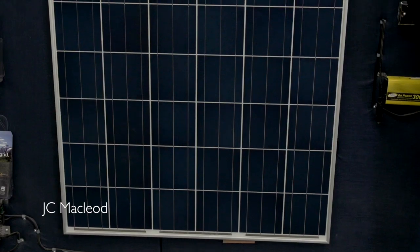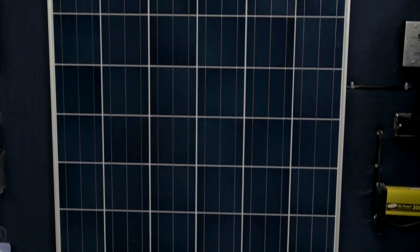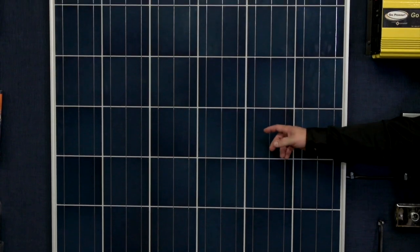Hi there, I'm JC with Bucars RV, and today we're going to talk about how much solar you actually need. It's very common that people come in and ask how much power they need to run their microwave. Unfortunately that calculation is a little bit trickier than most people want to get into, so we try to break it down a little bit more simply here.